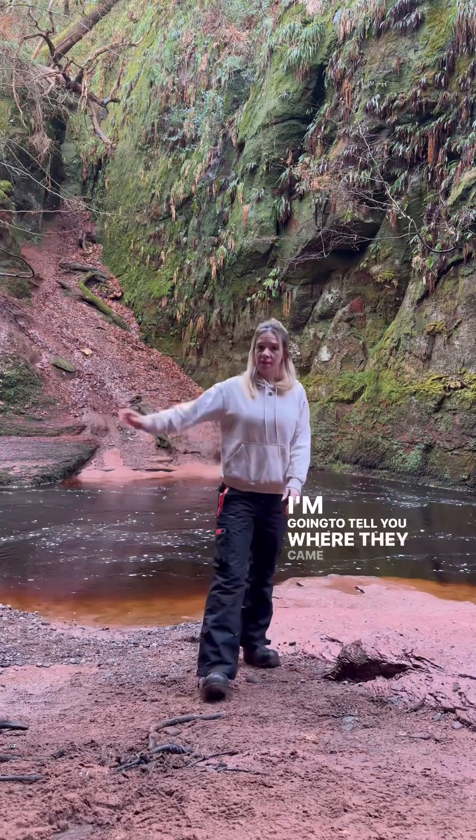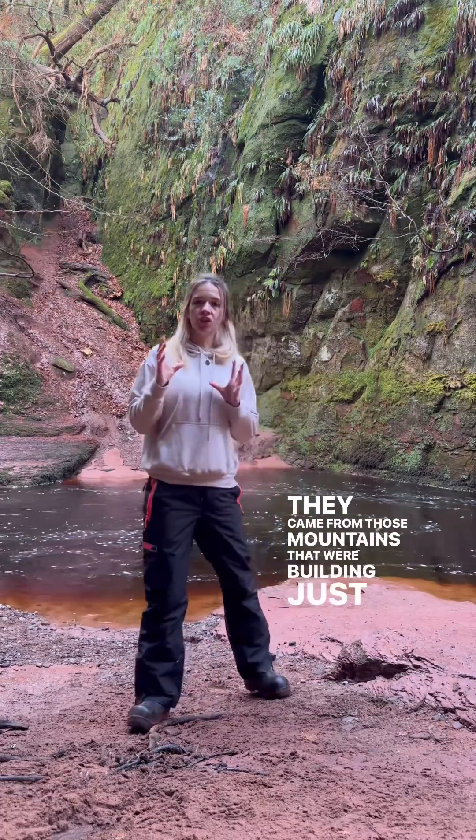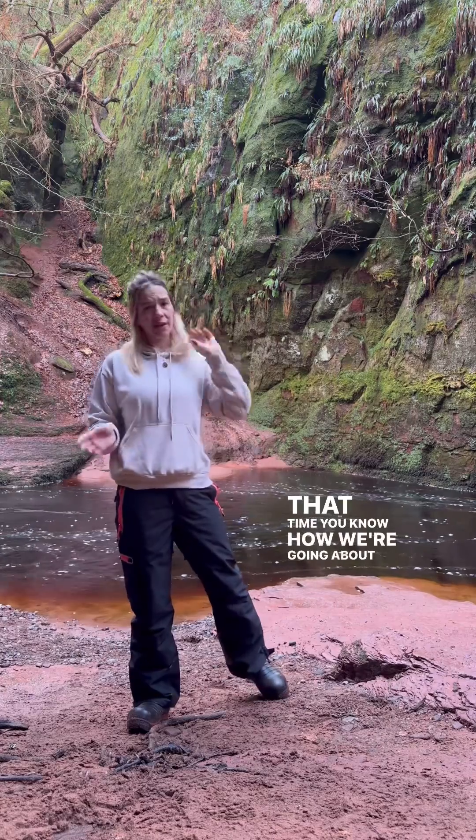I'm going to tell you where they came from. So they came from the north — they came from those mountains that were building just before that time. You know how I go on about the Caledonian erosion?